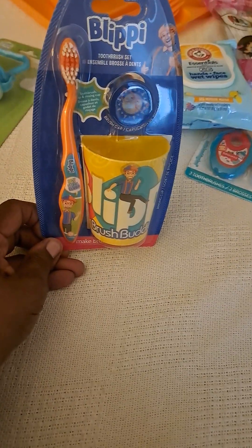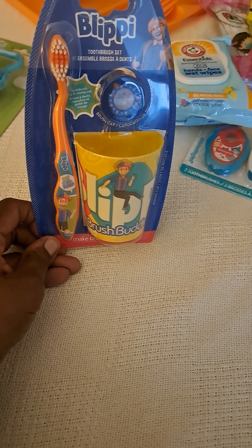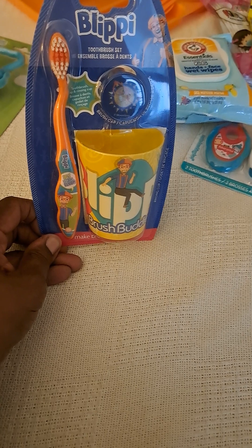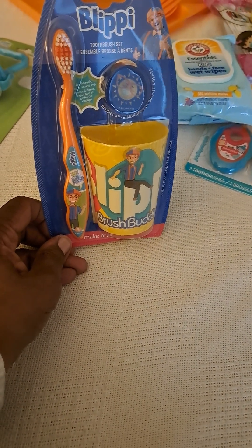Brush Buddies — Blippi, Barbie, Hot Wheels — and it also comes with the cap. That's great, the whole set.